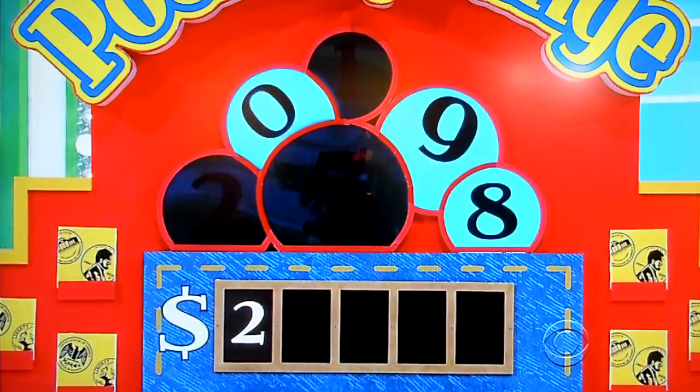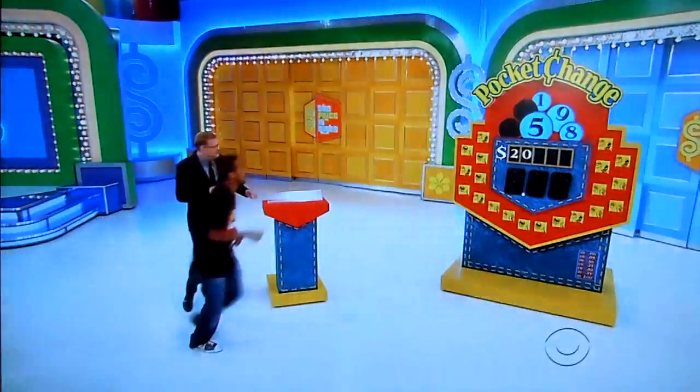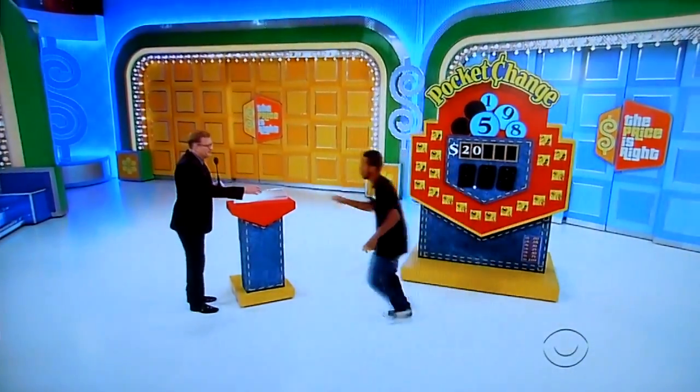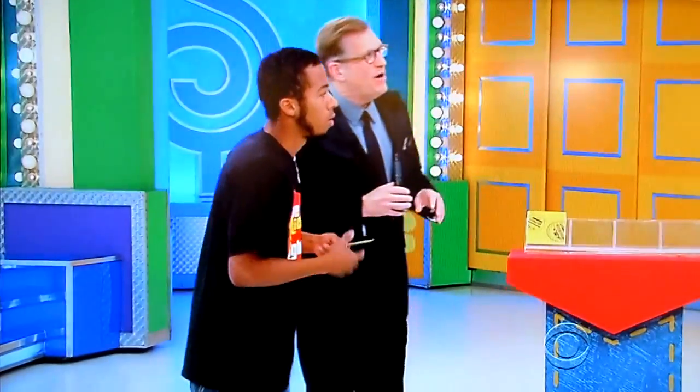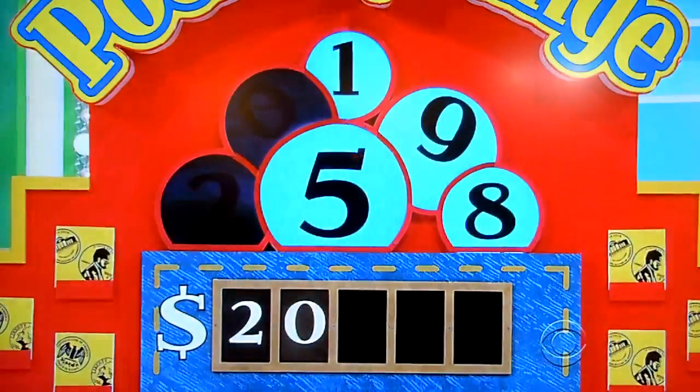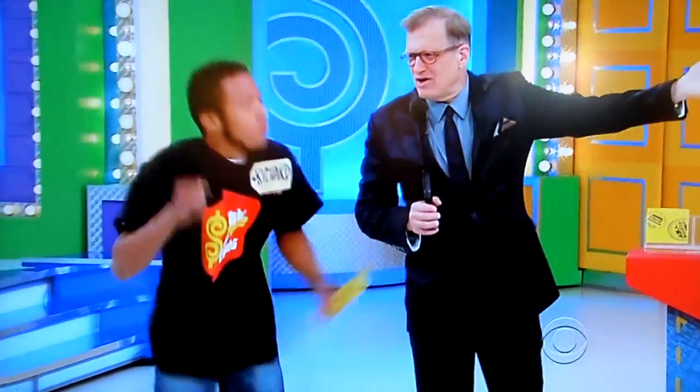Next digit: 0, 9, or 8? He guesses 0. It's got to be 0 — yes! Go get an envelope off the wall. Hoping for big money. Next up: 1, 5, 9, or 8? He guesses 9. Yes! Go get an envelope off the wall. Nice job. Next: 1, 5, or 8? He guesses 8. There's an 8! Go get an envelope off the wall.